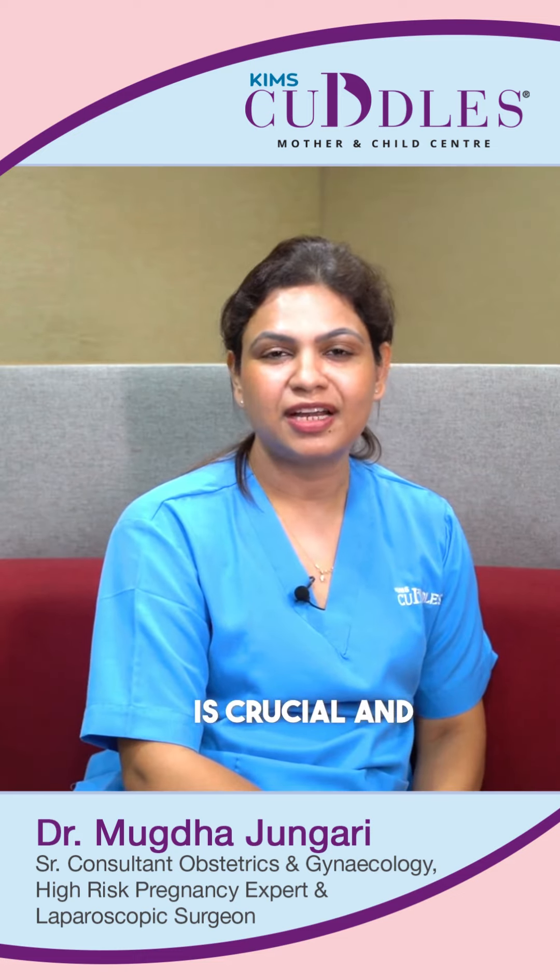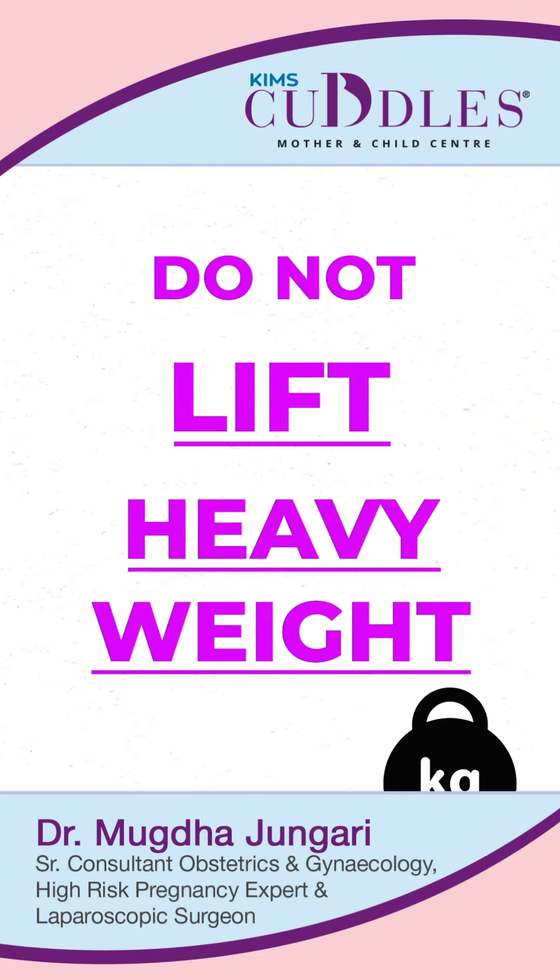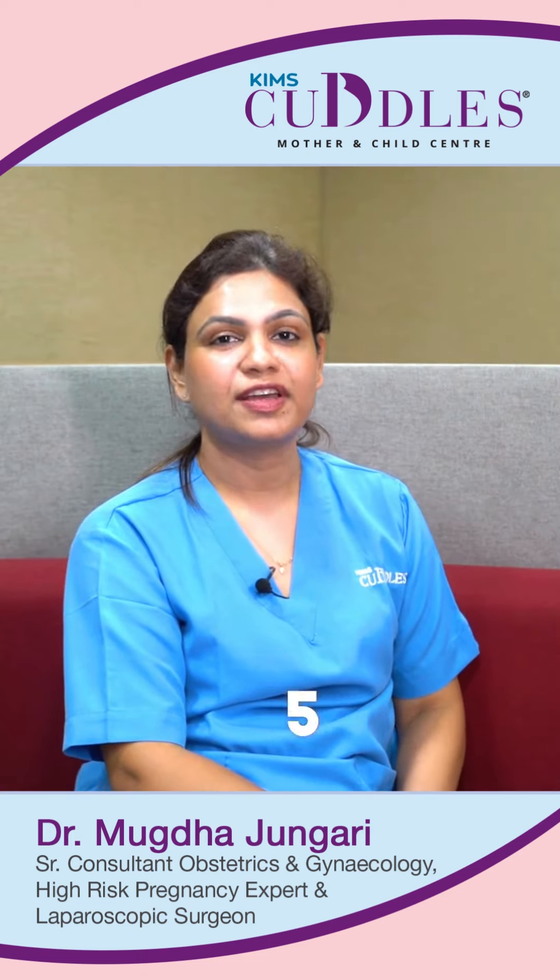Demand breastfeeding is crucial and it should be a first priority for that mother. Do not lift heavy weight — that is more than 4 to 5 kg.